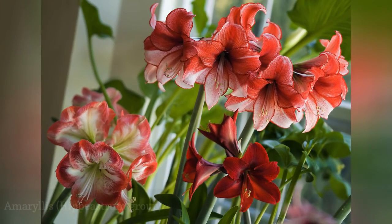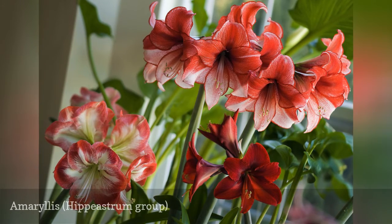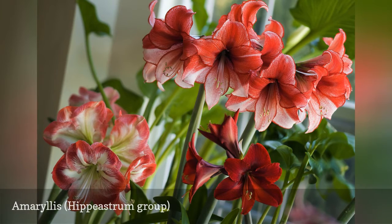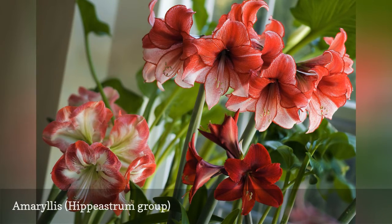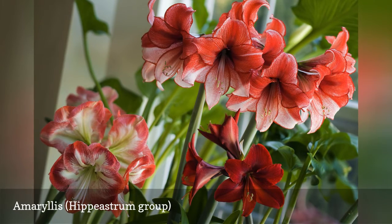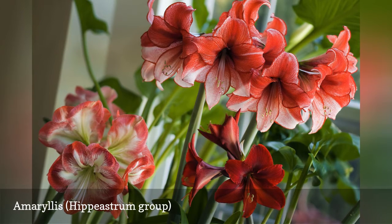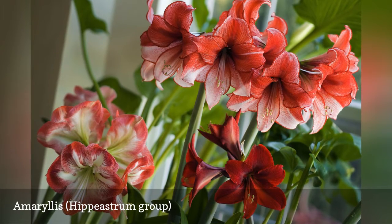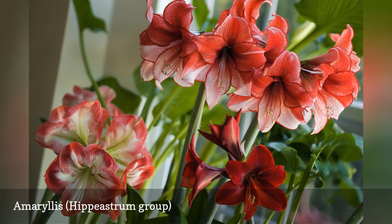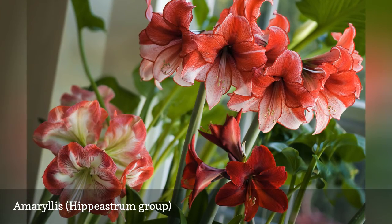Red amaryllis blooms are popular during the winter holidays, but this gift plant comes in a number of colors and forms. Larger bulbs produce larger plants and flowers, so splurge on premium bulbs from trusted sellers. 'Double Record,' with red and white streaking, will produce 8-inch flowers for indoor enjoyment. The amaryllis bulbs sold commercially are all cultivars derived from hybrids of various Hippeastrum species, developed over many years. Amaryllis is best grown in a relatively cool room, 60–65 degrees Fahrenheit, under bright, indirect lighting.